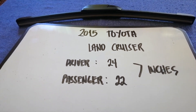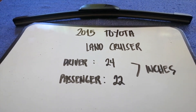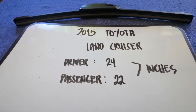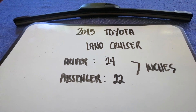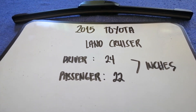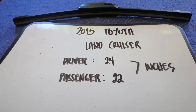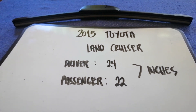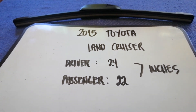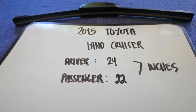If you are looking for the wiper blade replacement size for the 2015 Toyota Land Cruiser, I've already looked it up — just check the video description. The wiper blade replacement size for the 2015 Toyota Land Cruiser is 24 inches for the driver and 22 inches for the passenger. The blade size is different for the driver and the passenger.